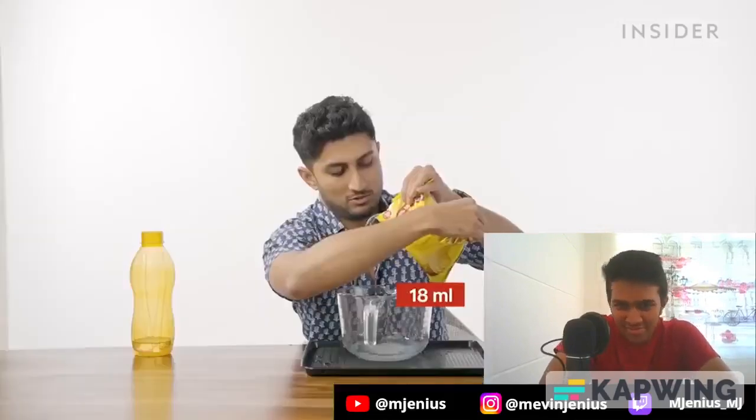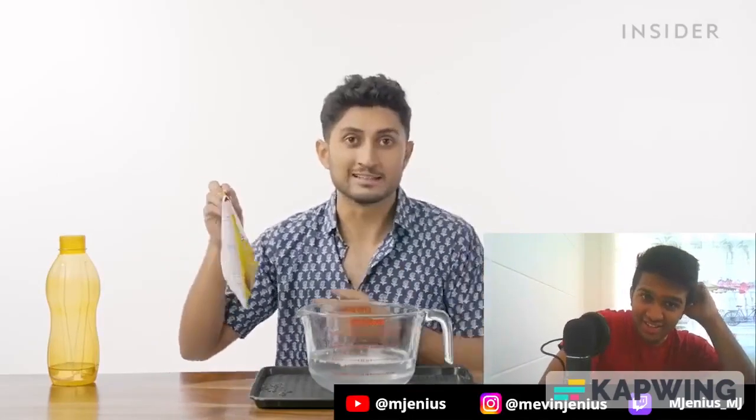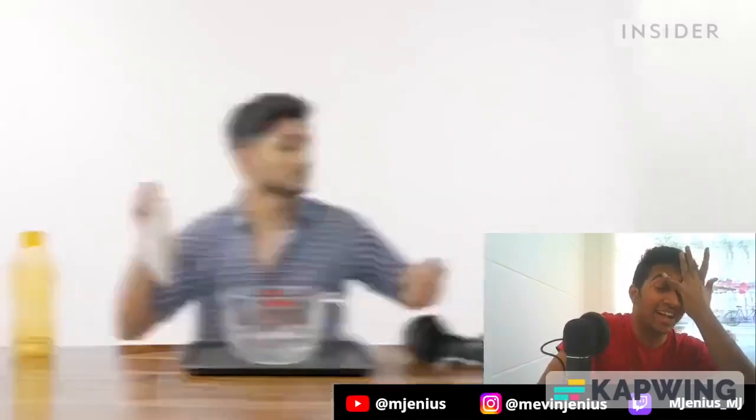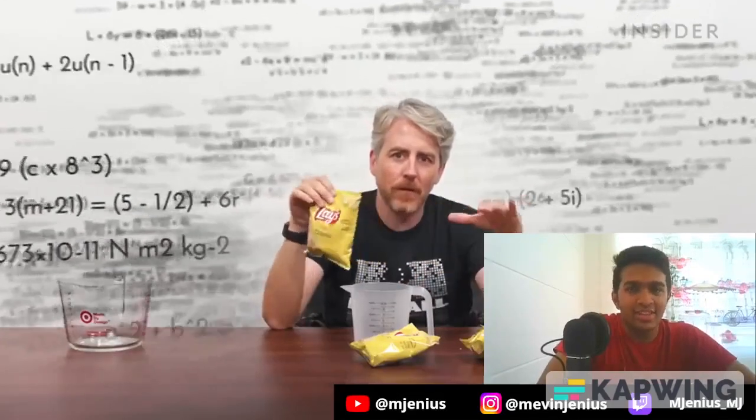This is one of the weirdest things I've done in my life. There's a generous 55ml of chips in this packet. Now let's measure how much the packet itself can hold in volume. The bag holds 900ml total, meaning that's 845ml of chips we could have had, Lay's. To make it more accurate, we'll do four measurements and fill the bag up, then divide by four to get the average.